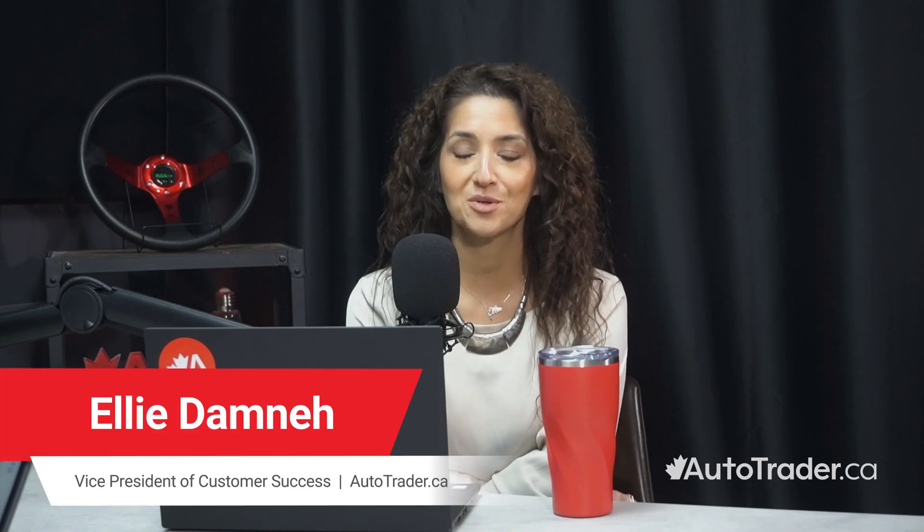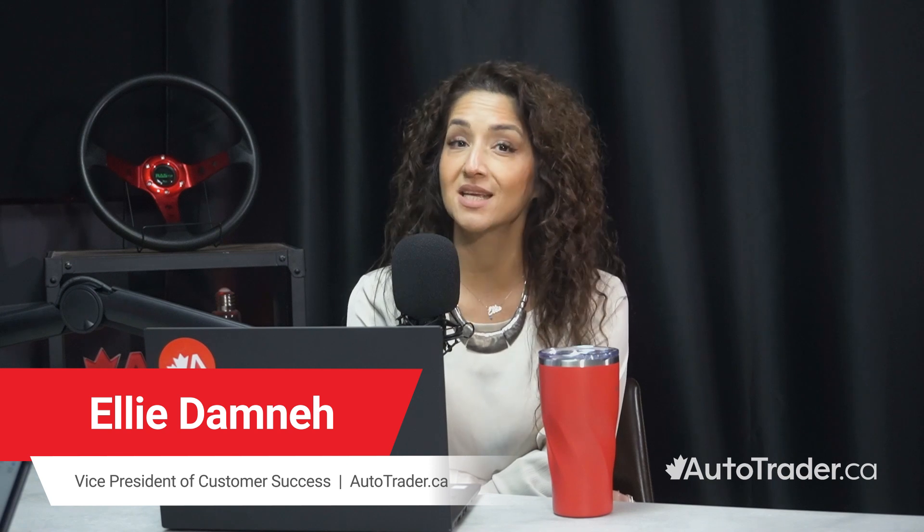Hello and welcome to AutoTrader Carology Talk's Ultimate Guide to Lead Handling and Management. I'm your host, Ellie Damne, Vice President of Customer Success at AutoTrader. Today I'm joined by Chris Schultes, National Trainer and Consultant from Y Management.